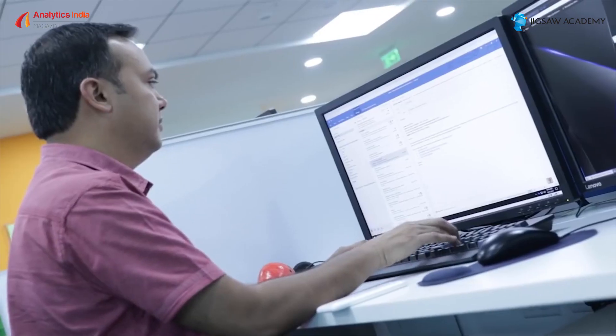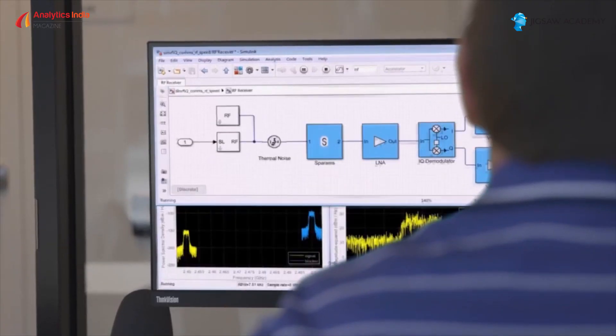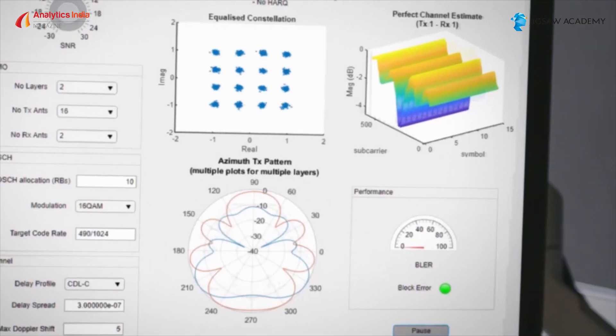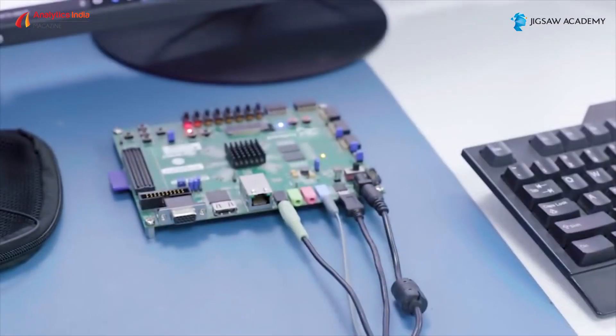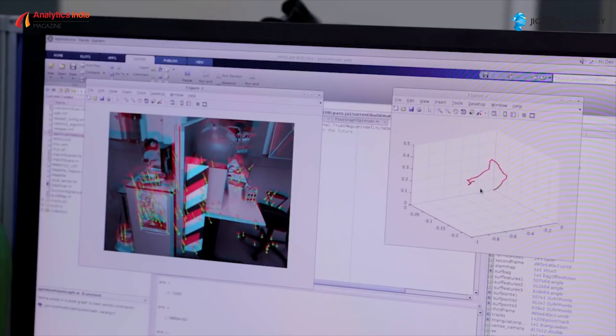How is MathWorks empowering young engineers and data scientists? What tools, techniques, and skills do they need to arm themselves with? To discuss this and more, we talked to Prashanth Rao, Senior Technical Manager at MathWorks. In our fourth video for this eight-part series, Prashanth gave us a developer's view of MathWorks, his take on the over-designing problem, and exciting use cases in analytics.